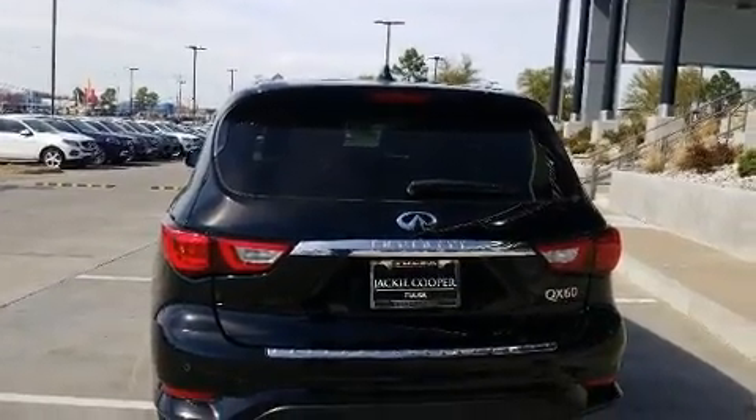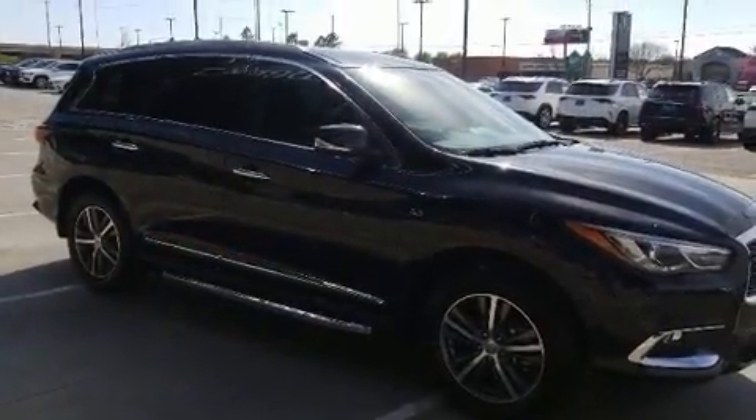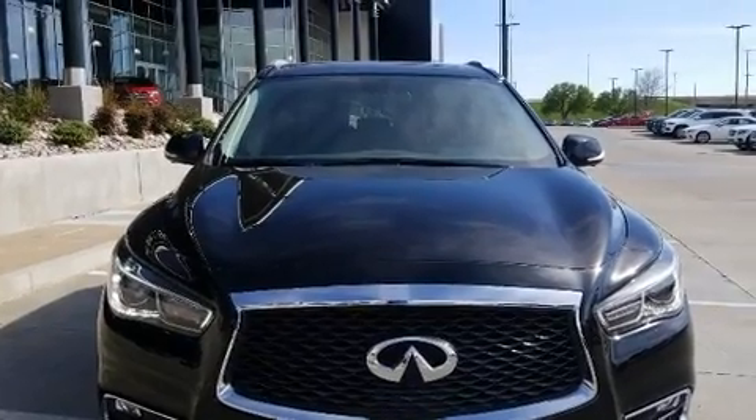Infiniti prioritized practicality, efficiency, and style by including leather upholstery, power front seats, a power rear cargo door, and more.